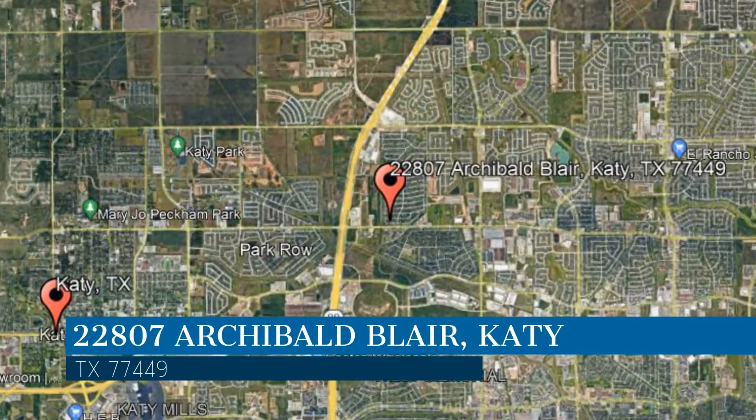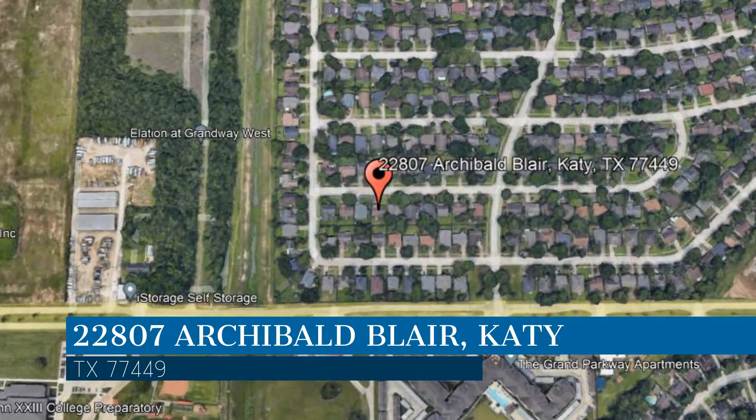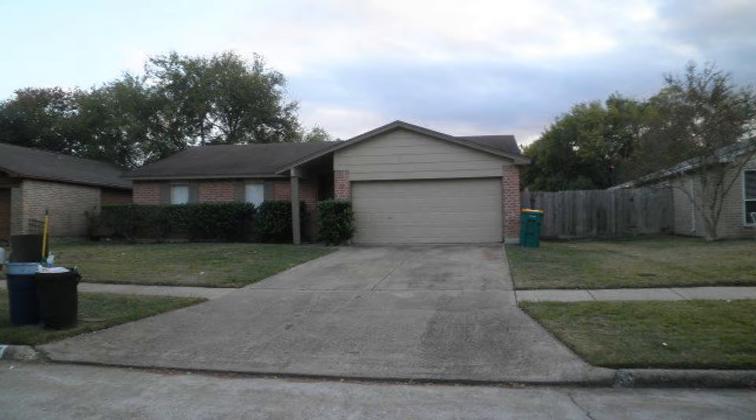This property is located at the address on your screen. Enjoy this virtual tour provided to you by the leading property management company in Katy, Texas — Terra Residential Services.